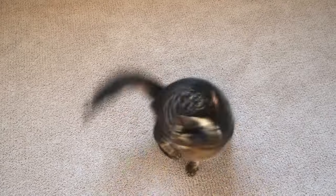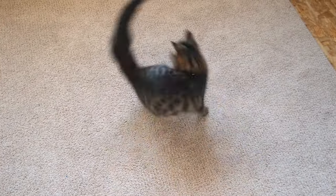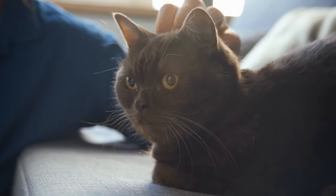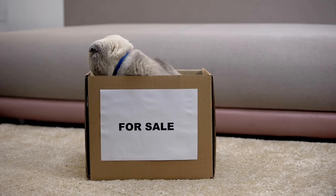Appoint a trustee. The trustee of the pet trust manages the finances and ensures that the caretaker follows the owner's instructions as laid out in the trust. This can be a different person from the caretaker, which often adds a layer of accountability. Choose a trustee who is reliable and financially astute.